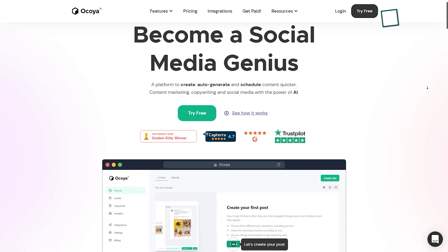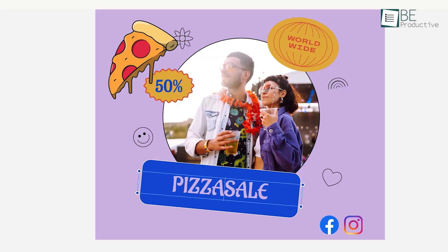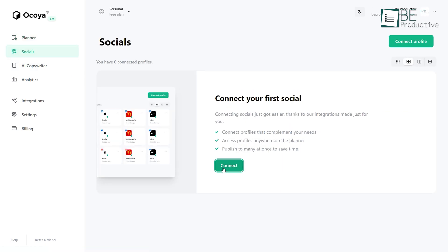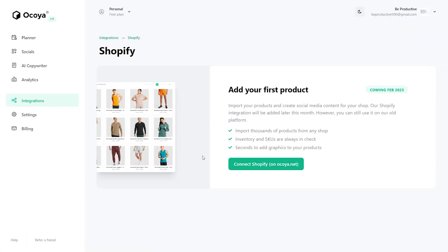First on our list, we have a content automation tool known as Akoya. With this platform, you can create, auto-generate, and schedule social media content. This tool can seamlessly integrate with more than 10 social media platforms like Facebook, Instagram, Twitter, Pinterest, and even e-commerce platforms like Shopify.